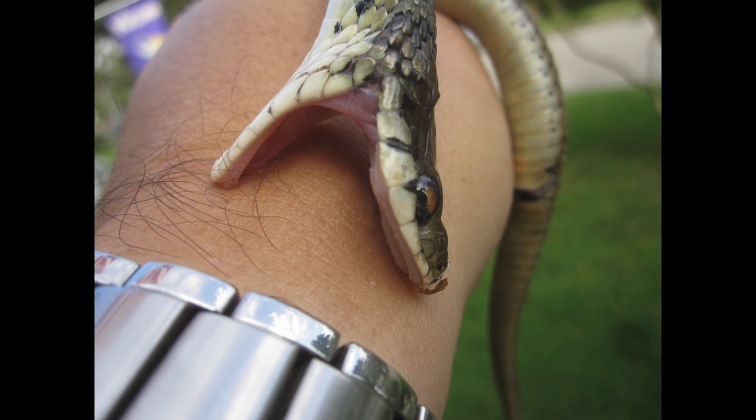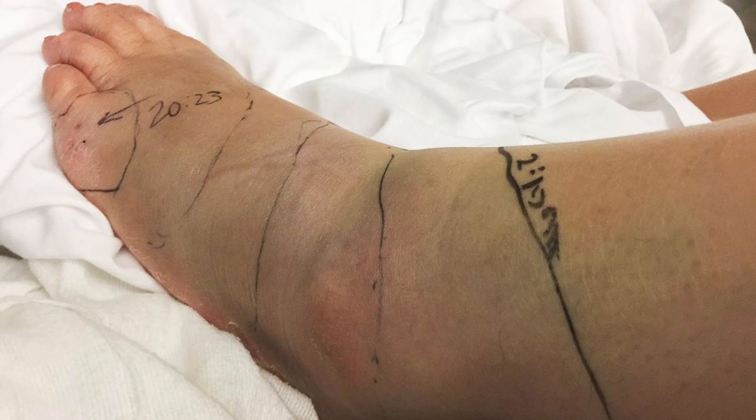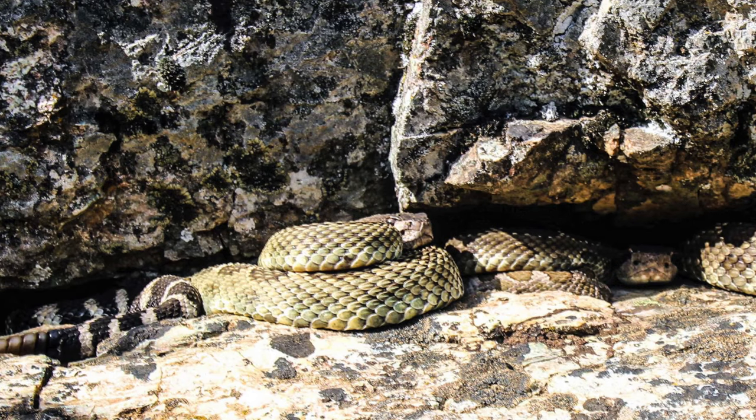With a non-venomous snake, the most typical symptoms are pain and scratchiness at the site. When it comes to a venomous snake, you're talking about severe burning at the site, usually within 15 to 30 minutes, followed by swelling and bruising which can go all the way up the arm or leg. Other symptoms include nausea, weakness, and an odd taste in the mouth. In most cases, within 30 minutes you will know if it was a venomous snake or not. No matter what — as soon as you get bit, go for help. That is the smart thing to do.